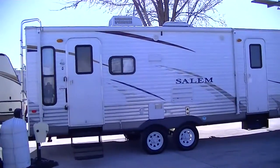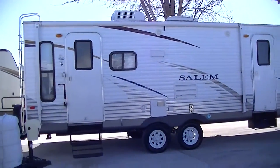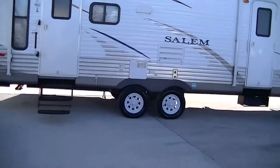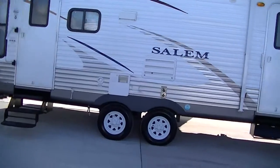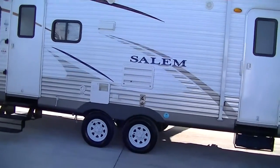Howdy, this is Bob Barker, your RV guy extraordinaire. This morning I'm out here at Budget RVs of Texas to give you your very own exclusive tour of the bumper pull Salem 27 RLSS.